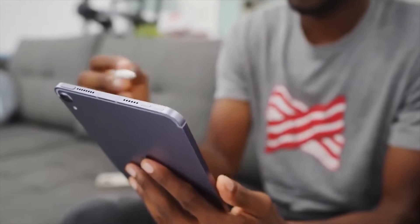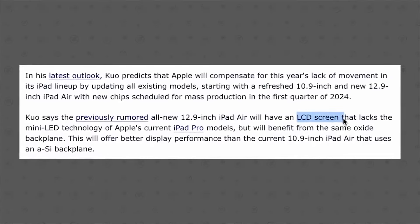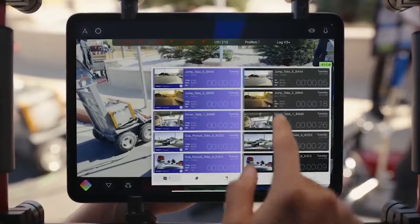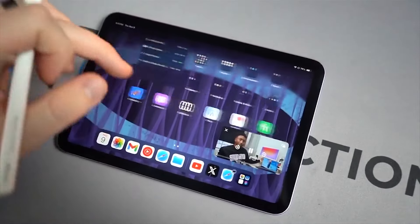Let's talk about the new iPad Air 12.9, an intriguing product Apple has quietly been developing over the past several months. It's a deviation from the conventional iPad Air lineup, as the 12.9-inch size has traditionally been reserved for the iPad Pro.